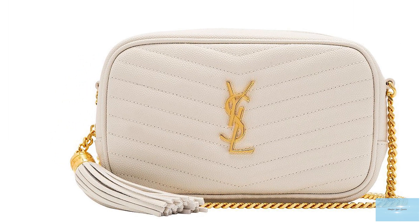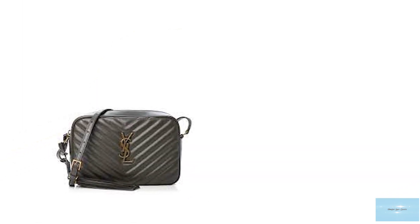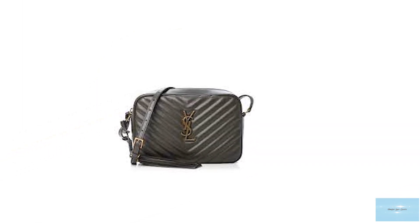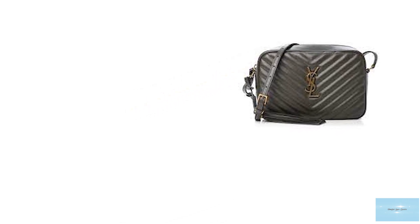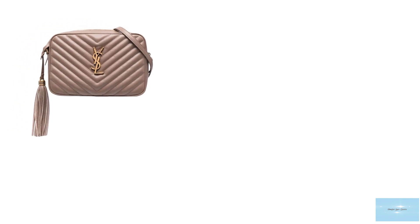The Saint Laurent loo bag is a spacious bag big enough to fit a compact camera and other small personal essential items comfortably. The Saint Laurent loo bag comes with an adjustable strap with a metal and leather strap, giving the Saint Laurent loo bag versatility and multi-purpose carrying options.